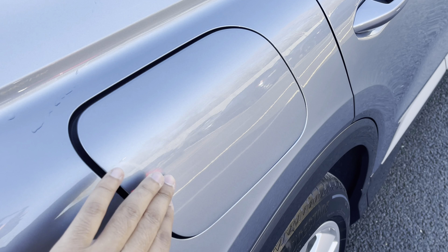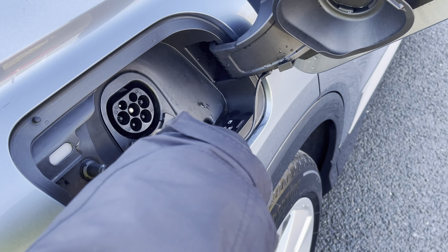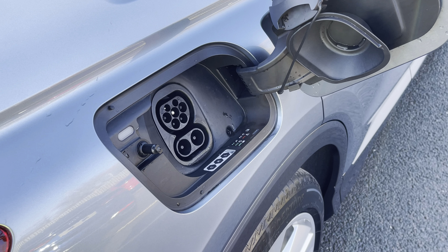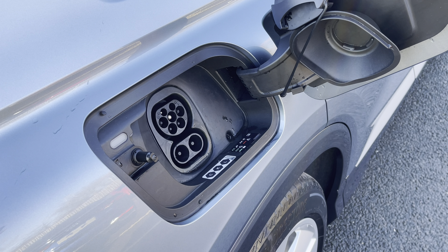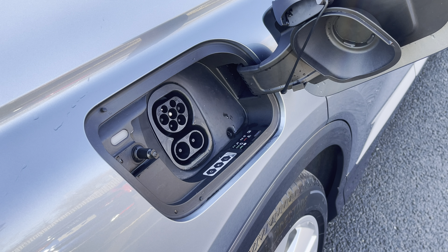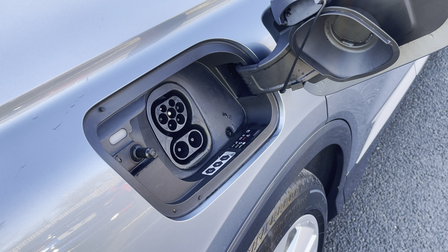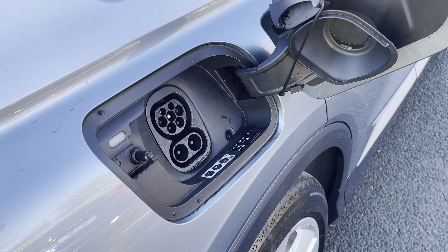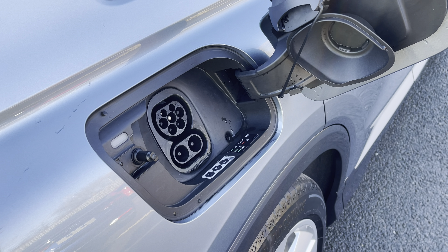On the driver's side of the car you'll find the charging port supporting both AC and DC charging. Here you can rapidly top up the battery to 80% in just 30 minutes, while a fast home charger will fully charge the battery in just 7 hours and 30 minutes, providing a range of up to 311 miles.